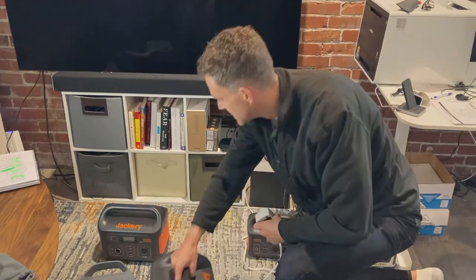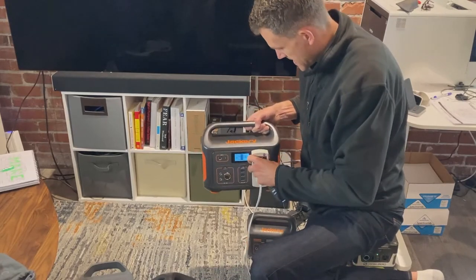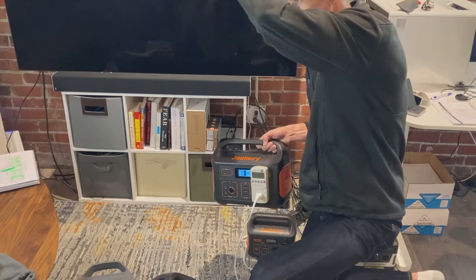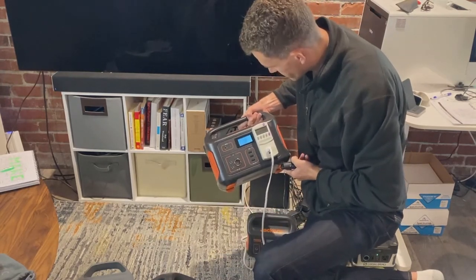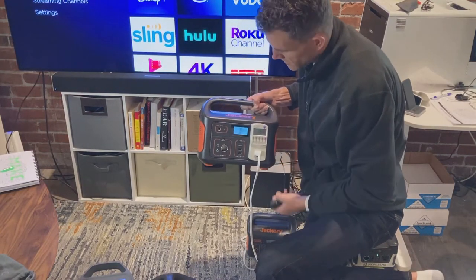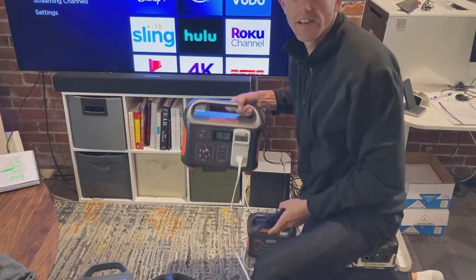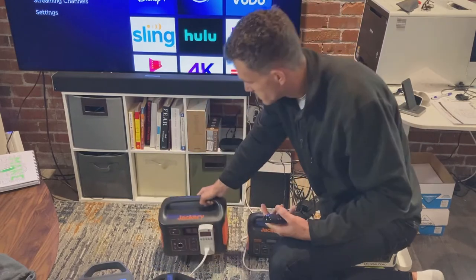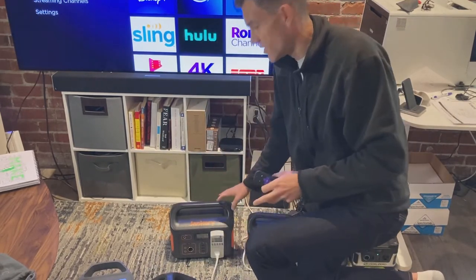Next, let's try the Jackery 500. We get 47 watts, then 82, then 152 watts. You can hear the fans starting to work on that, but it seems to be no problem with the Jackery 500.